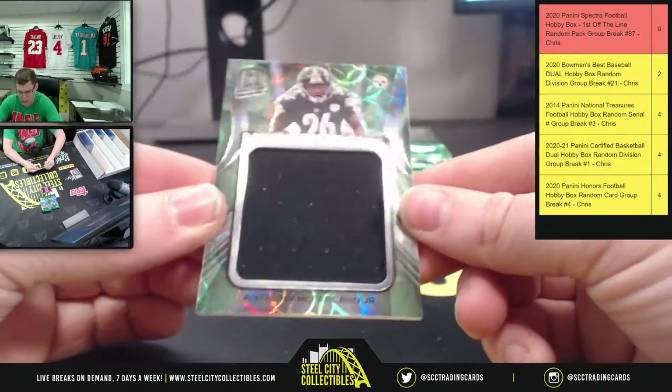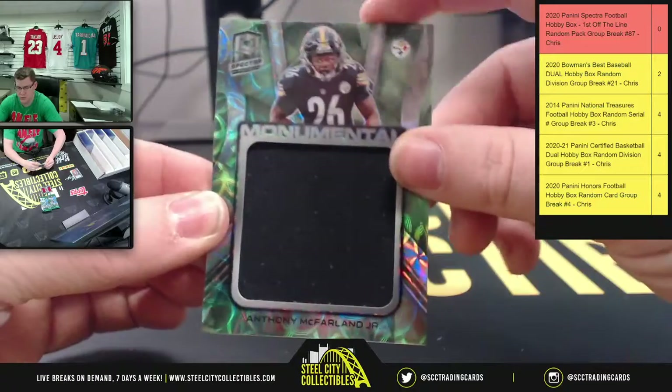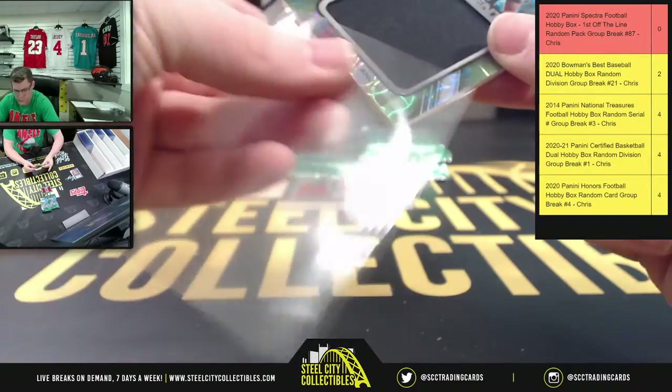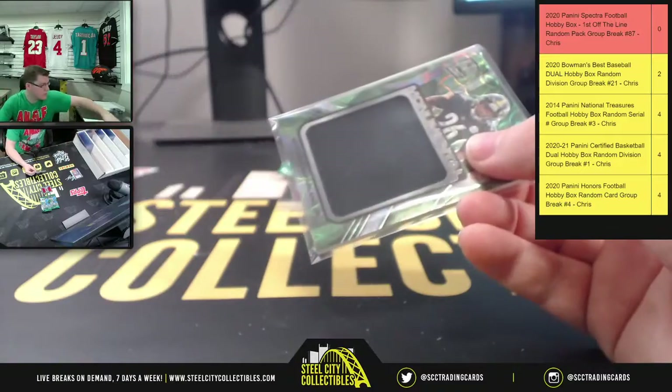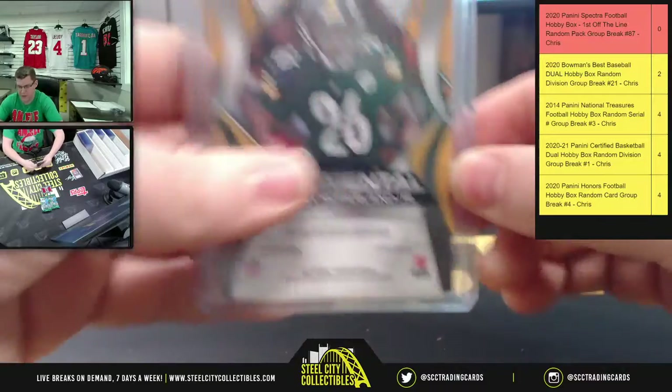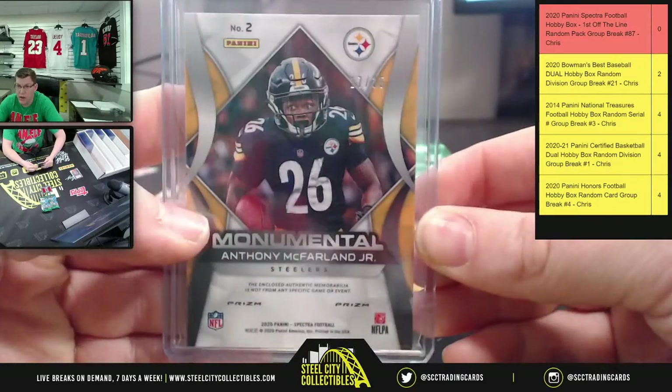And next you have a Monumental Anthony McFarlane Jr., and for Anthony McFarlane that is 17 of 35.